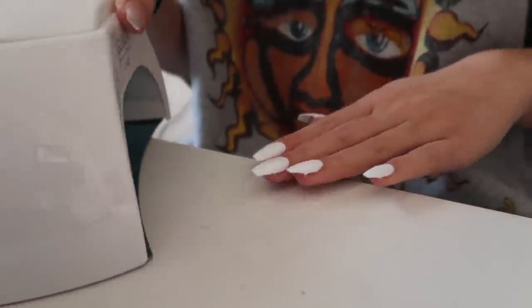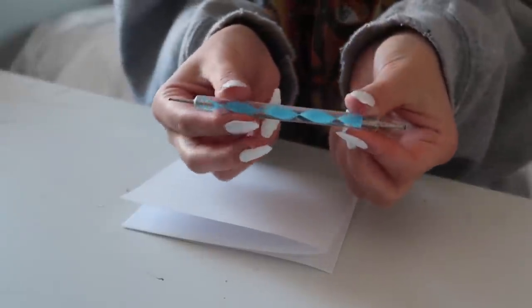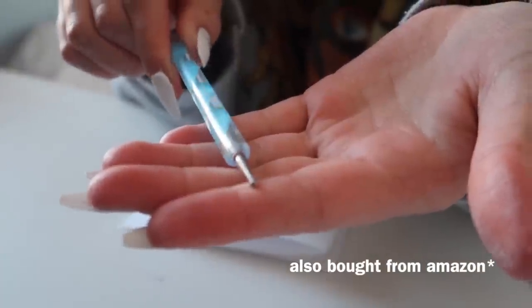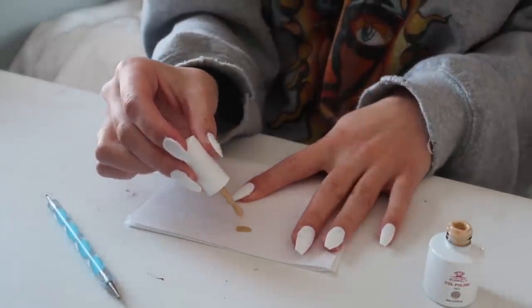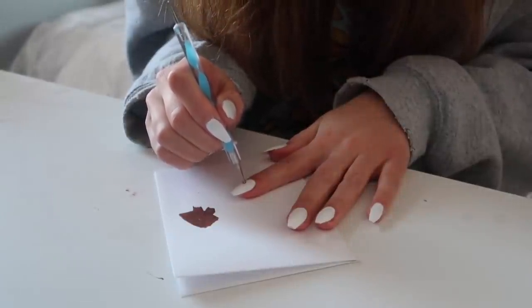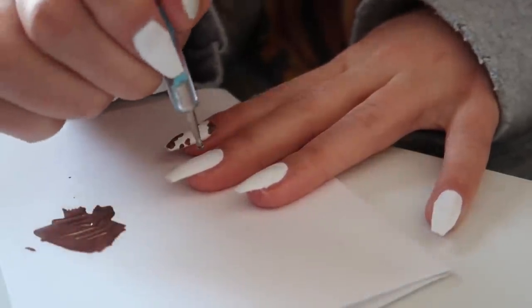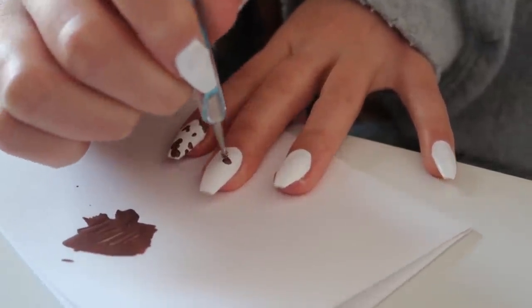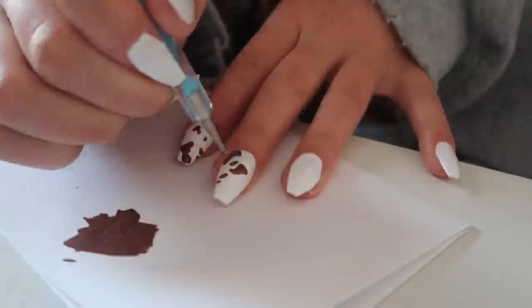Next up is designing. I lay down a piece of computer paper on my table so I can mix colors without getting them on the surface. I'm using a dotter tool because I'm doing a cow design. I mix two colors together — honestly I don't think it made a huge difference — then I just put random little dots and shapes on my nail to resemble a cow pattern. And I think it actually looks so darn cute. It's so easy — anyone could do this.